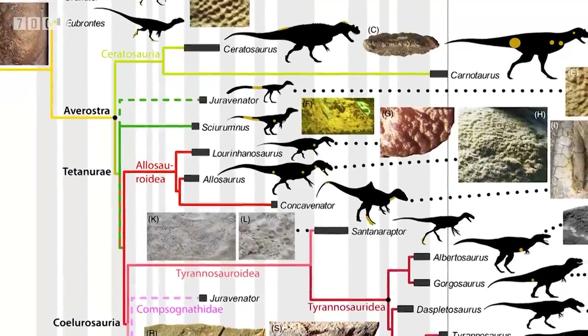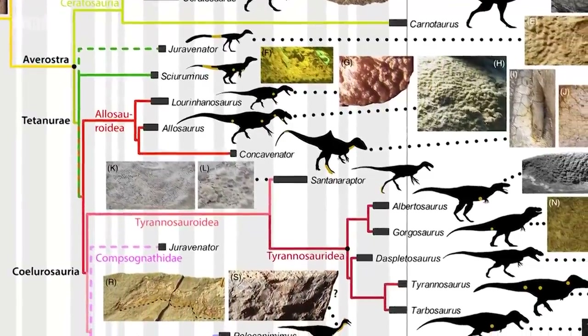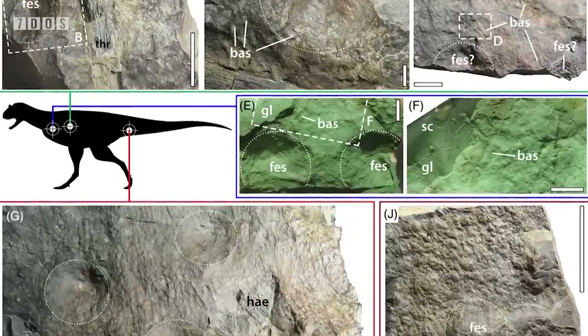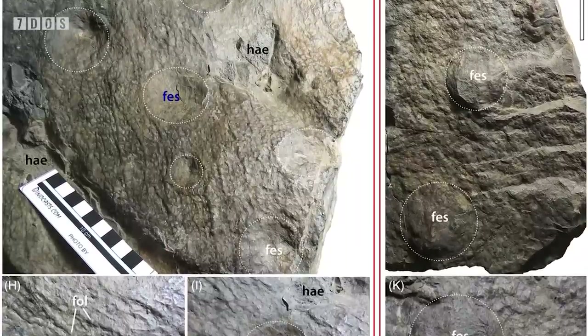Scaly skin is then known from avirostrans in ceratosaurs, allosauroids, compsognathids, and tyrannosauroids, with dermal ossifications — essentially bony structures grown in the skin — only known from the ceratosaur Carnotaurus.